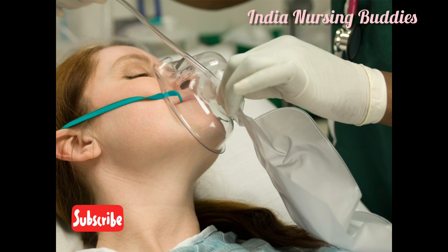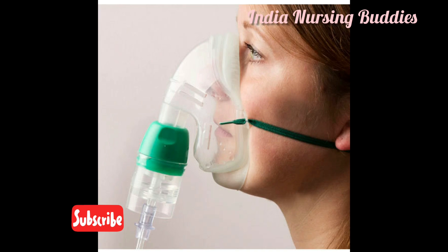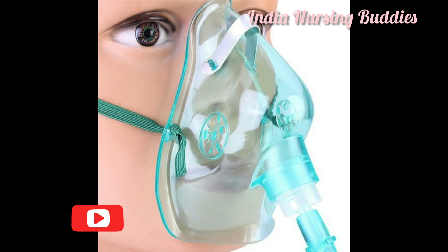When the patient exhales, the valve on the reservoir closes and all expired air is expelled into the atmosphere — not into the reservoir bag. In this way, the patient is not re-breathing any of the expired gas.